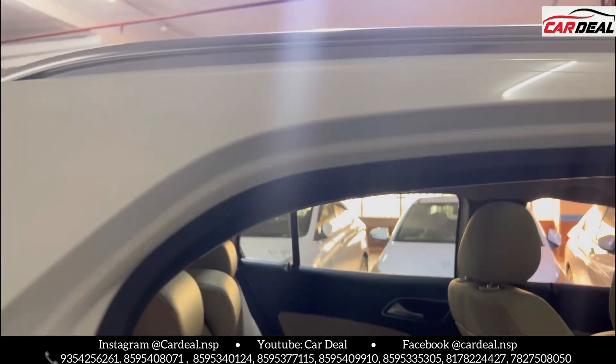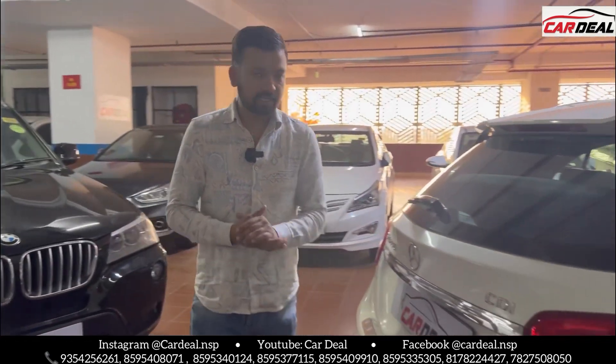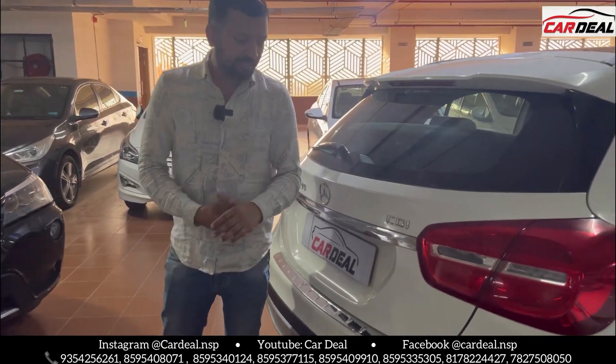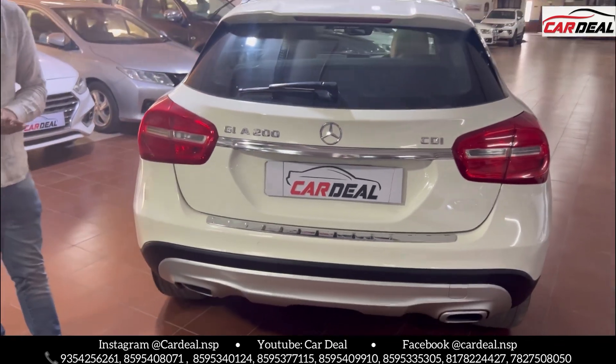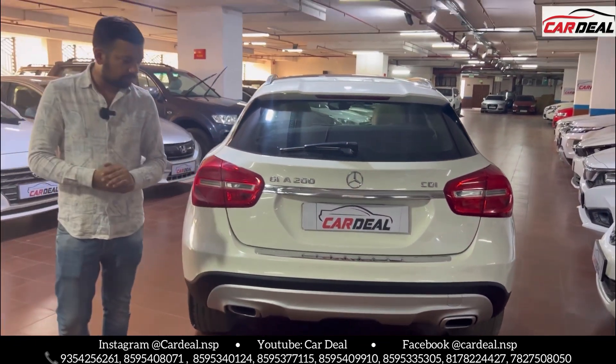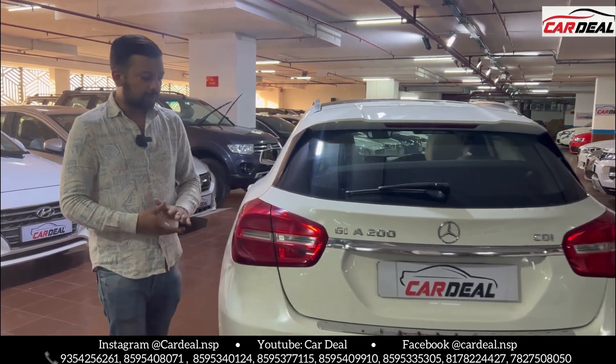The car is very well kept. It's a first owner car. Talking about the rear profile, there are LED tail lamps, CDI badging, Mercedes logo, GLA 200, parking sensor, and back camera. Defoker glass with back wiper.